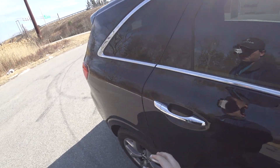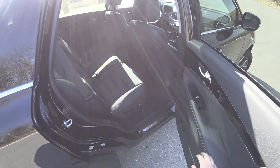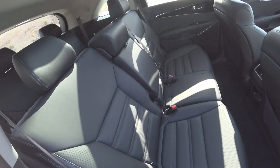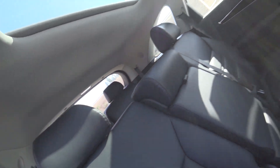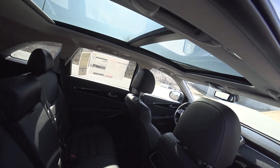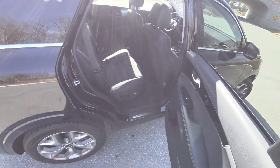There is a ton of space out back. Everything's finished nicely in leather and you do have the third row back there. You also have a panoramic sunroof, which is great.